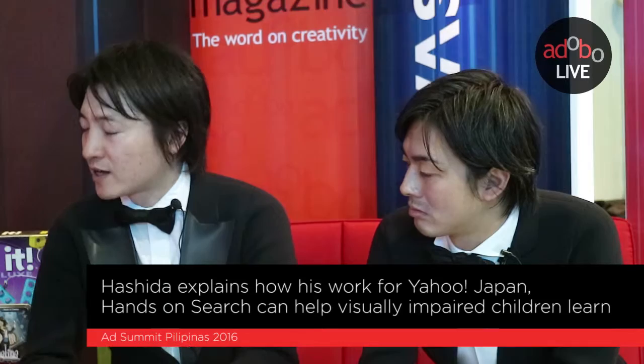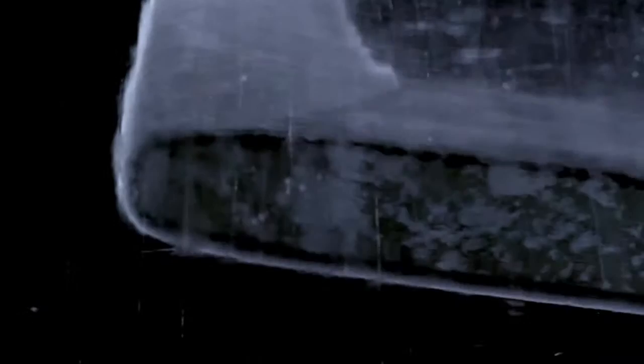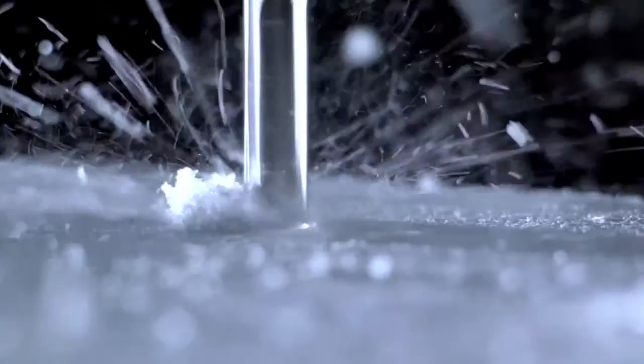I'm very proud of that campaign. My most notable campaign was 3D on the Rocks. The reason I picked this work is because it changed our team's mindset. After winning some awards and gaining reputation from that work, our team became more challenging and provocative.